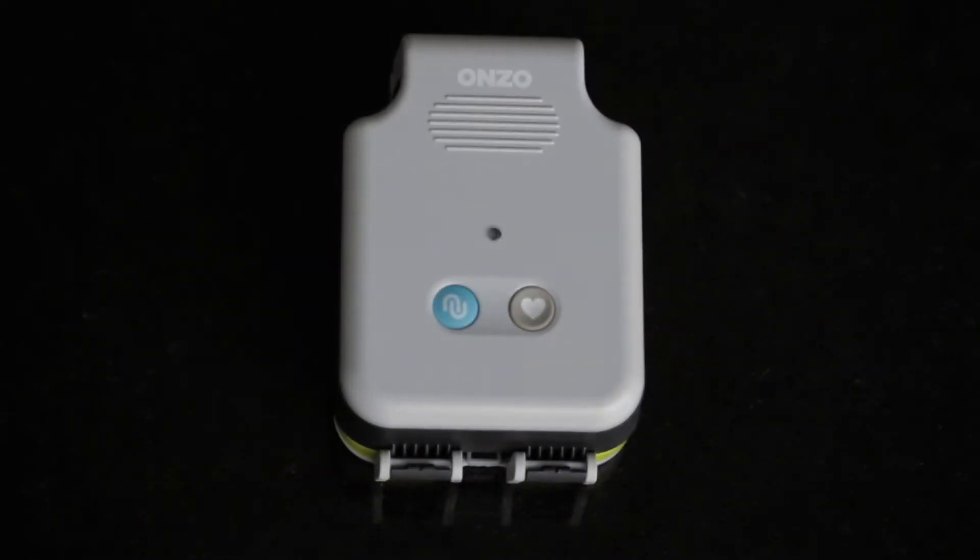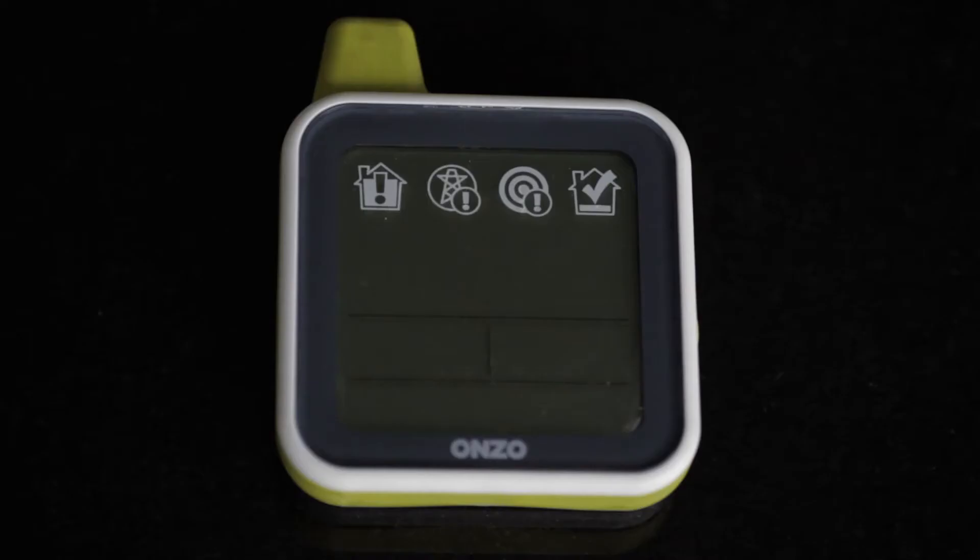This is an example of the Onzo product. It started by addressing the need to try to change consumer behaviour in the way that we use utilities, in particular electricity. The idea is that you've got a sensor which looks at the energy consumption going into the house, and then there's a home unit or display unit — the vehicle by which energy consumption is conveyed to the consumer.